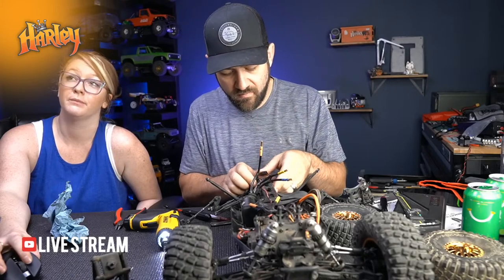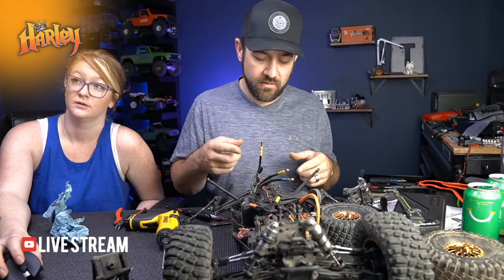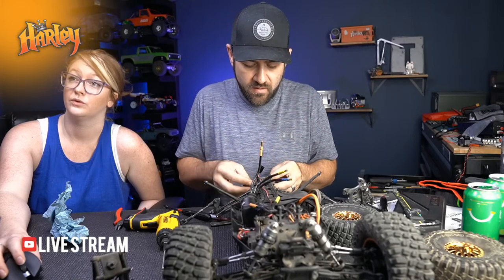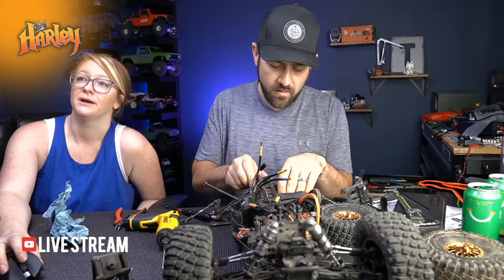Did the rear bottom hit a lot? Oh yeah - you can probably see on the chassis pan, we hit it quite a bit.